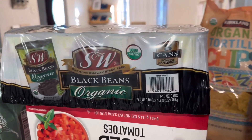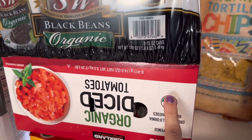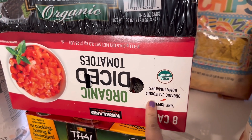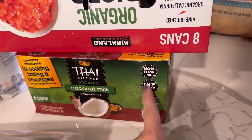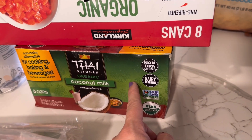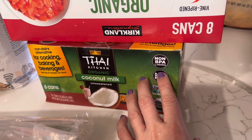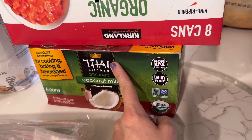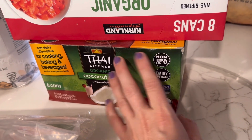I got an eight-pack of the organic black beans and an eight-pack of the organic diced tomatoes. Then I also got six cans of coconut milk. I like to always keep coconut milk on hand — we have one son who is dairy free, and it works really well for creamy soups as well as any form of Thai food, curries, and things like that.